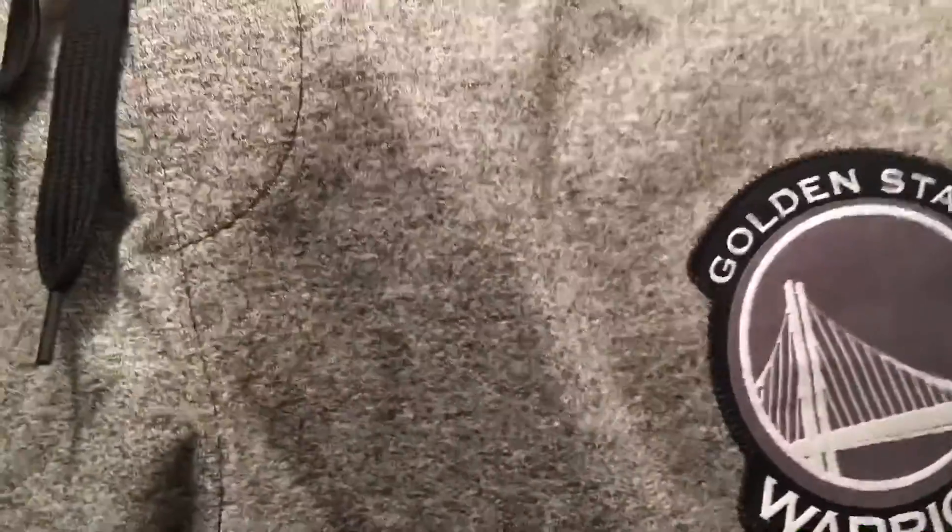Next up I got this pair of Warriors sweats — really nice. They say 'Golden State' on the side with the little Warriors logo. Then I got another pair of sweats — just regular gray Warriors sweatpants with a small patch logo. These are really cool; same material as the other pair, I like them both.